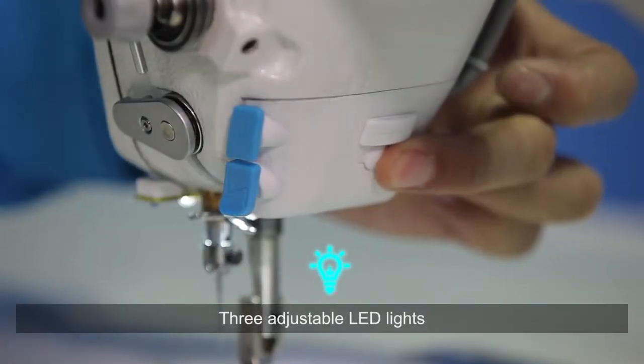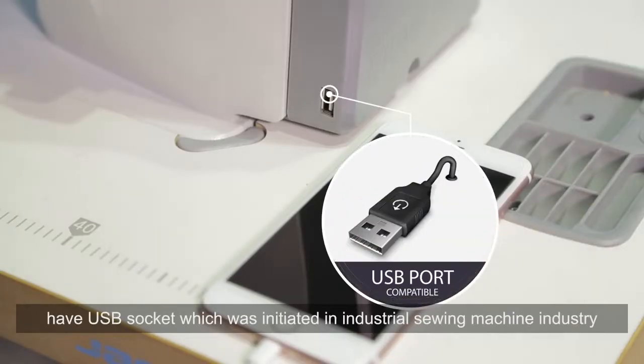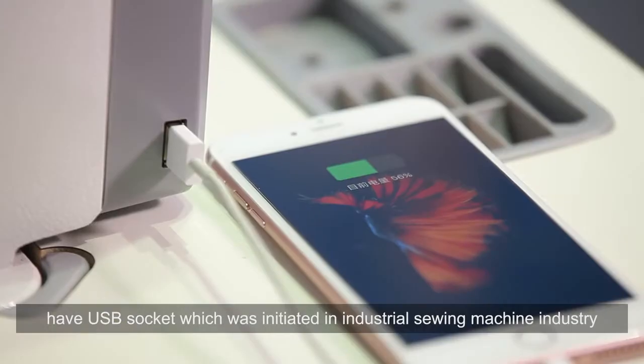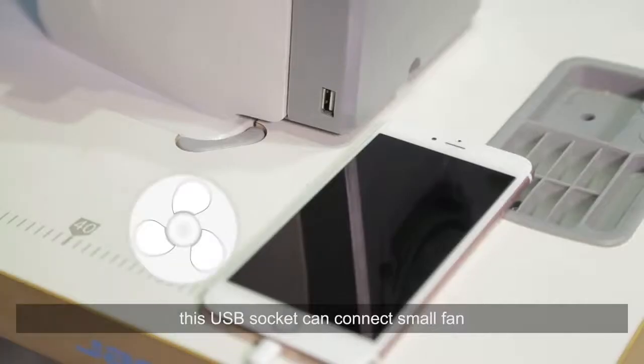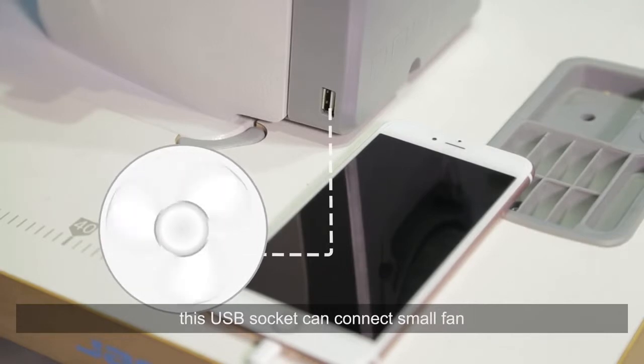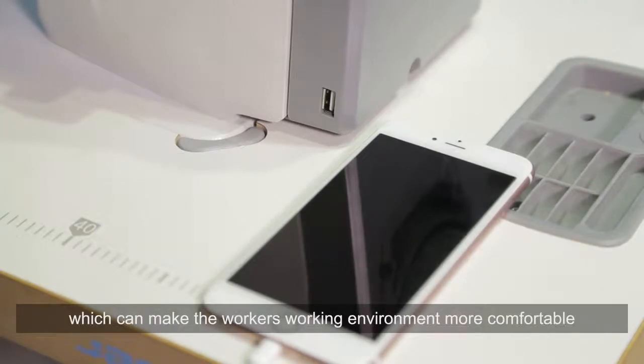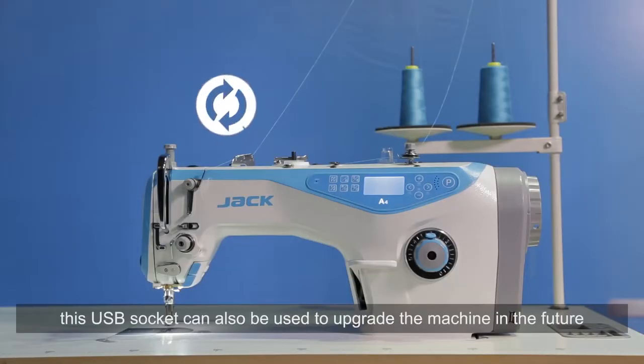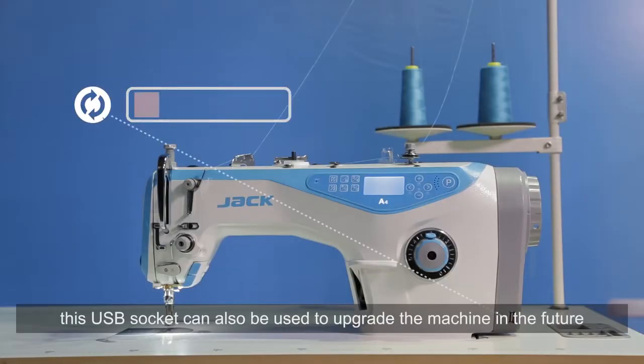Three adjustable LED lights are included. Jack A4 has a USB socket, initiated in the industrial sewing machine industry. This USB socket can connect a small fan to make the worker's environment more comfortable, and can also be used to upgrade the machine in the future.